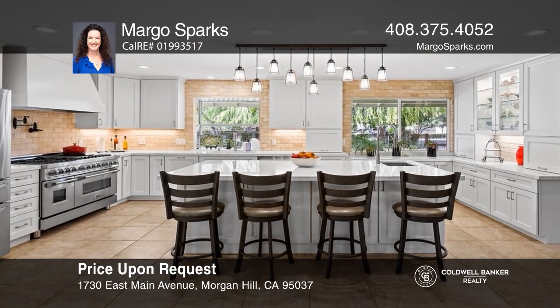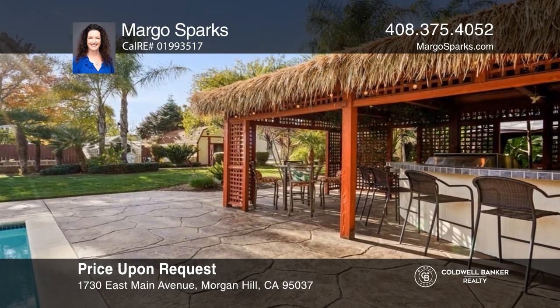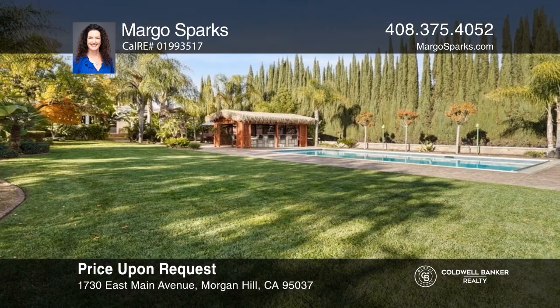This home retains the benefits of the California lifestyle with craftsmanship while offering space to entertain. See it today with Margo Sparks.